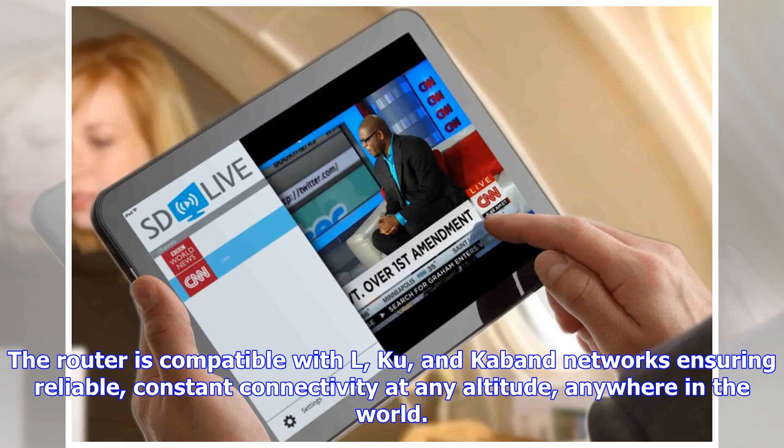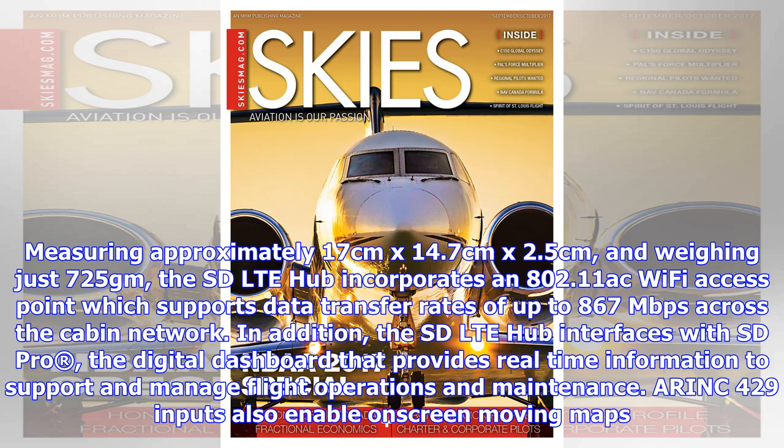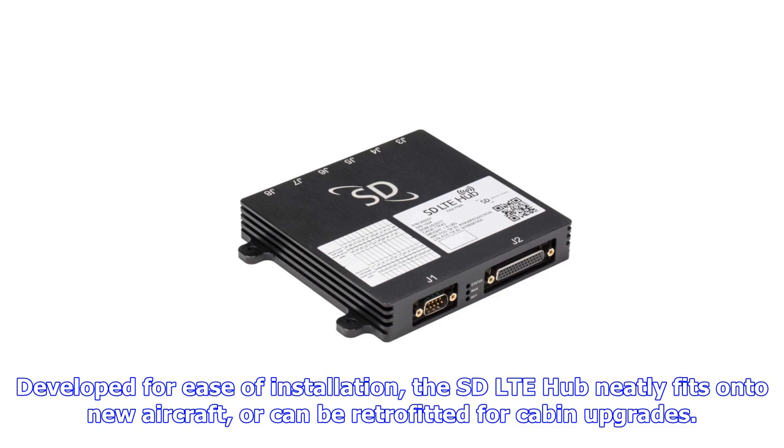Measuring approximately 17 cm x 14.7 cm x 2.5 cm, and weighing just 725 grams, the SD LTE hub incorporates an 802.11 AC Wi-Fi access point which supports data transfer rates of up to 867 megabits per second.